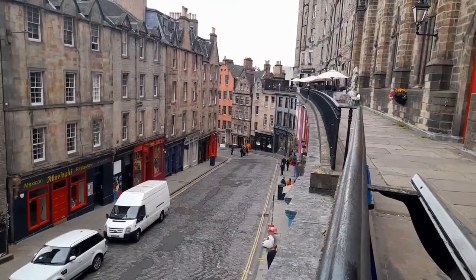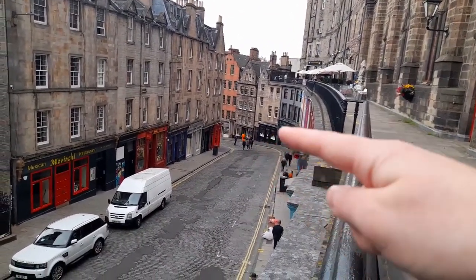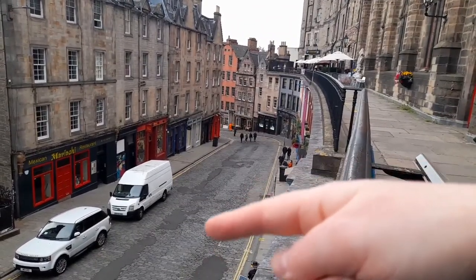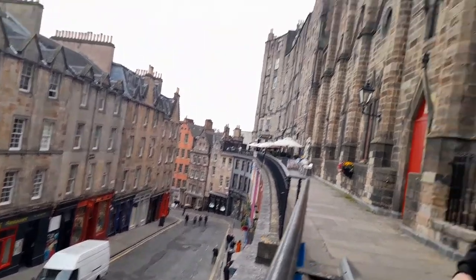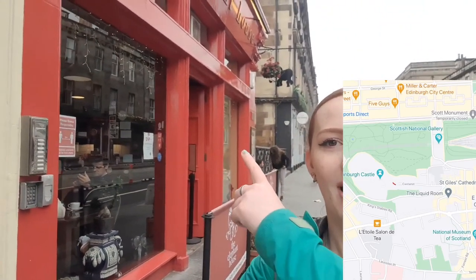If you carry on down this way you'll get to the Grassmarket. This is called Victoria Street. And there's a church over here. It's about Harry Potter in there, and while that was happening, Joanna's dad was writing his dissertation.